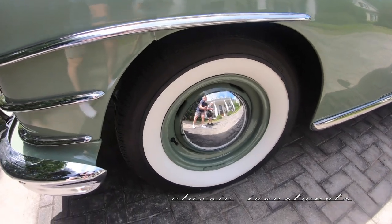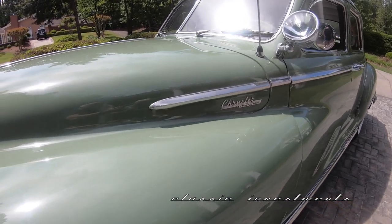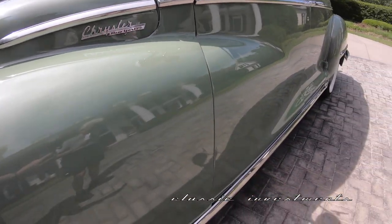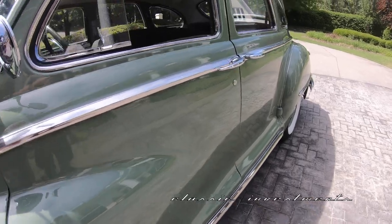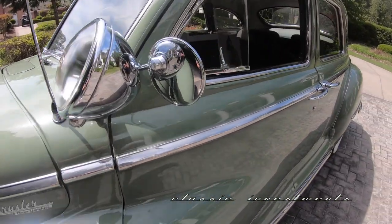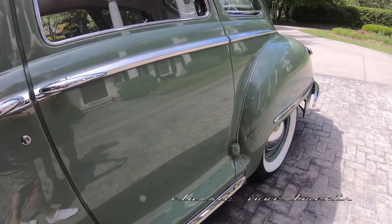Elizabeth underwent a frame-off, ground-up restoration to a very, very high standard. She has never been exposed to inclement weather. There's no rust or crust or bondo anywhere. The restoration effort was done to a very high level, and it included the exterior, the interior, the bright work, and the mechanics.